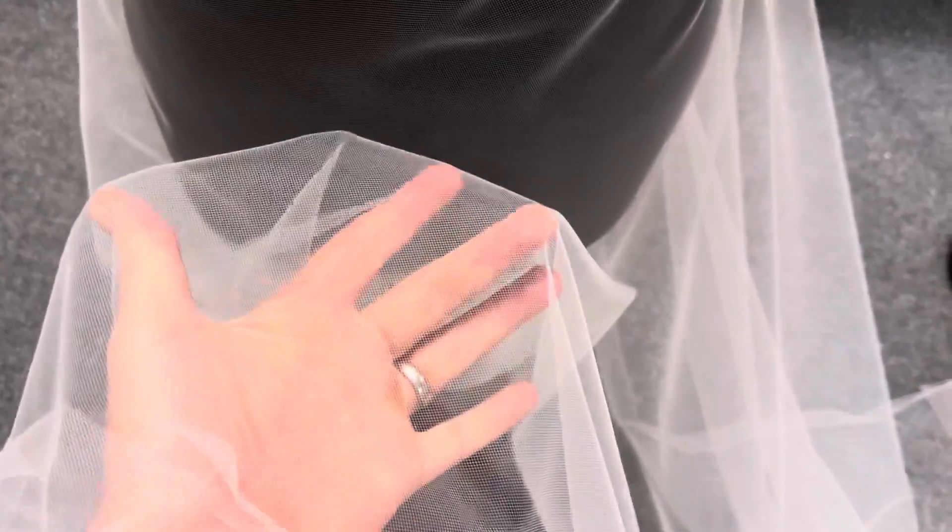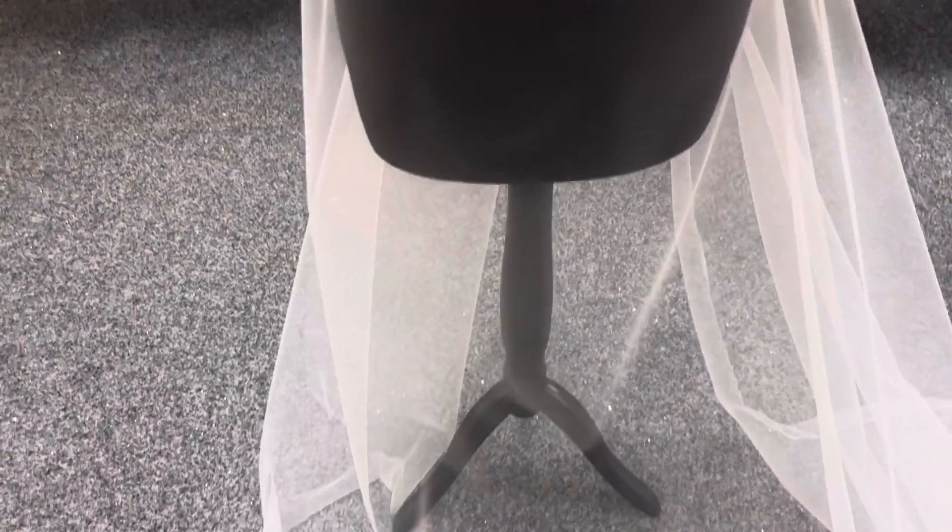It's got a floaty, lightweight handle to it, maybe slightly firmer than some of our other lightweight tulles, but still floaty and airy nonetheless.